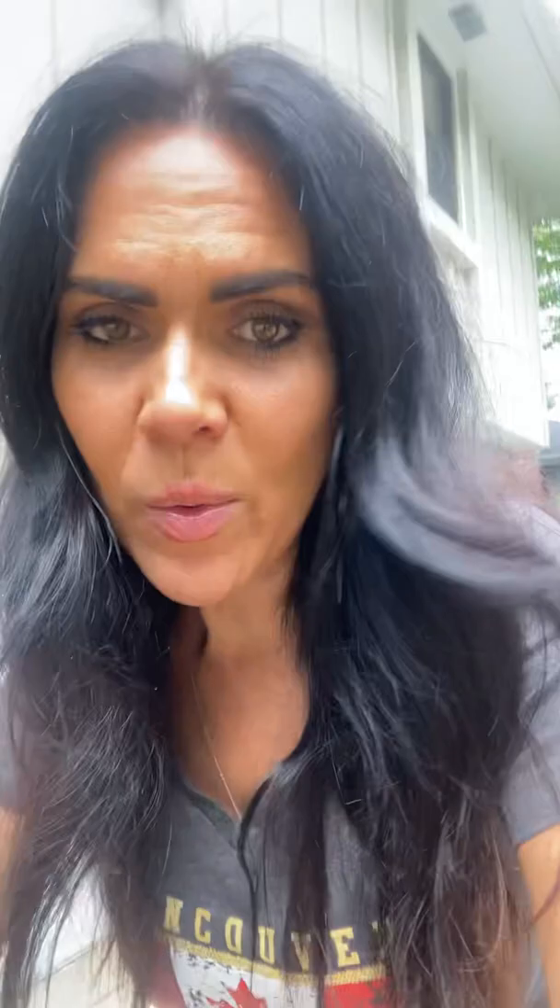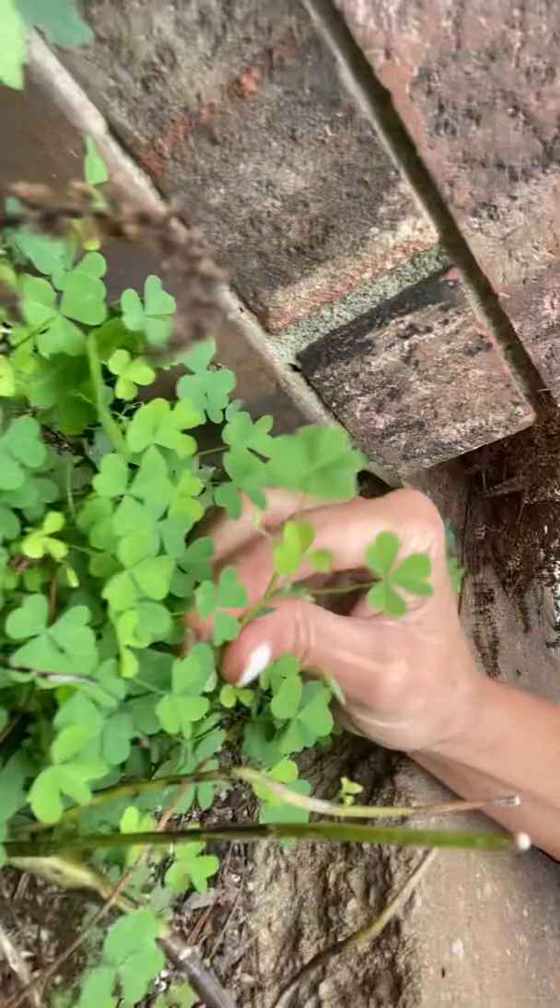What I want to share with you today is this wonderful little herb here in this bed that's grown up. Do you see this pretty herb? Isn't that beautiful? People are like, oh wow, that looks like clover. And it does look like clover, but it isn't clover.